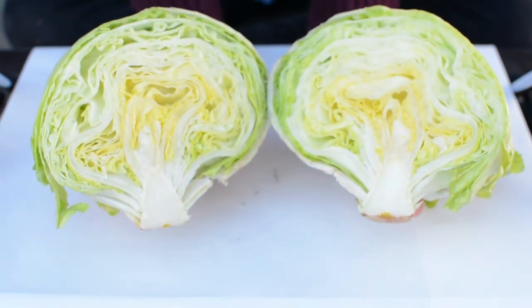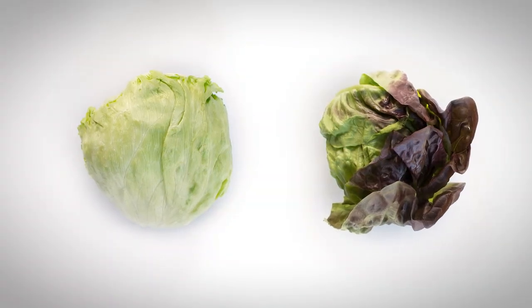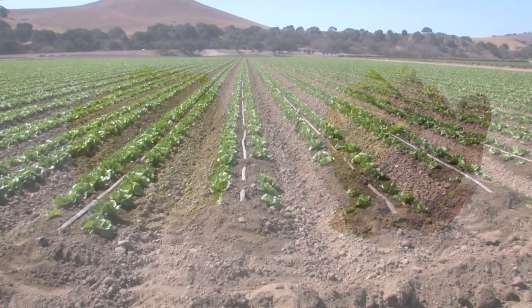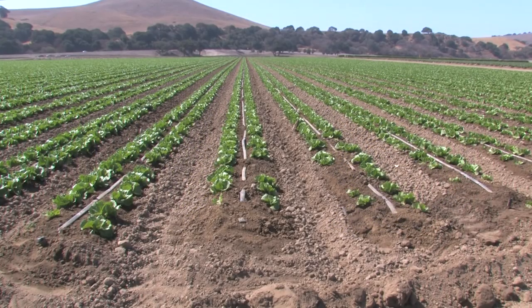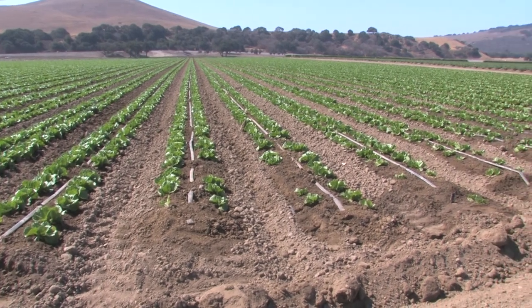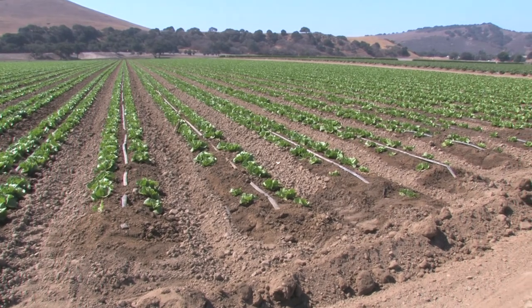Head or crisp head lettuces are varieties in which the leaves grow in a dense rosette. The most well-known type of head lettuce is iceberg, but butter head — also known as Boston or bib — is common as well. Head lettuce varieties are planted according to market demand and according to the historical success of different varieties in specific growing regions or during certain times of the year.